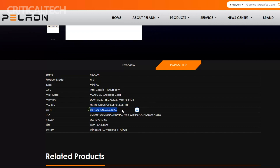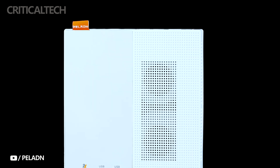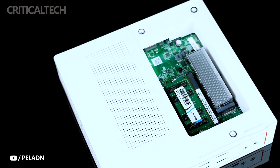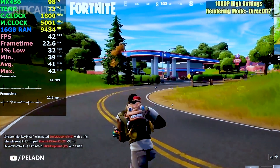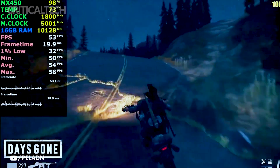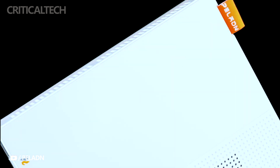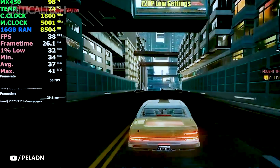What sets the Hi3 apart is its balance of performance and affordability. Priced at just 2599 Yuan or approximately $356, this mini PC offers a compelling alternative to traditional bulky desktops. It's an attractive option for users seeking to transition to a more compact and space-saving computing solution, without sacrificing the power needed to run their favorite games or handle demanding work tasks. By providing a cost-effective entry point into the world of mini PCs, Pelland aims to cater to a broader audience who value performance, versatility, and space efficiency.